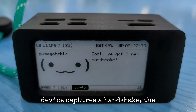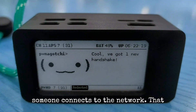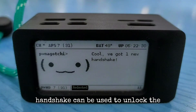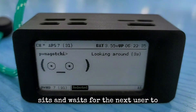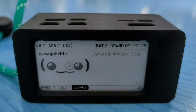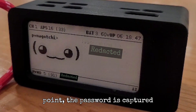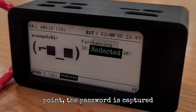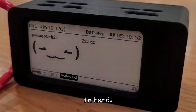The device captures a handshake — the encrypted exchange that takes place when someone connects to the network. That handshake can be used to unlock the password offline. It simply sits and waits for the next user to connect. Once it associates with the Wi-Fi access point, the password is captured. And just like that, the credentials are in hand.